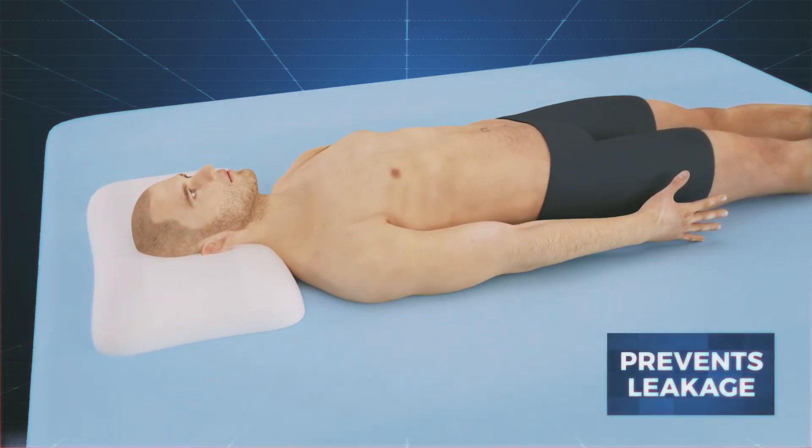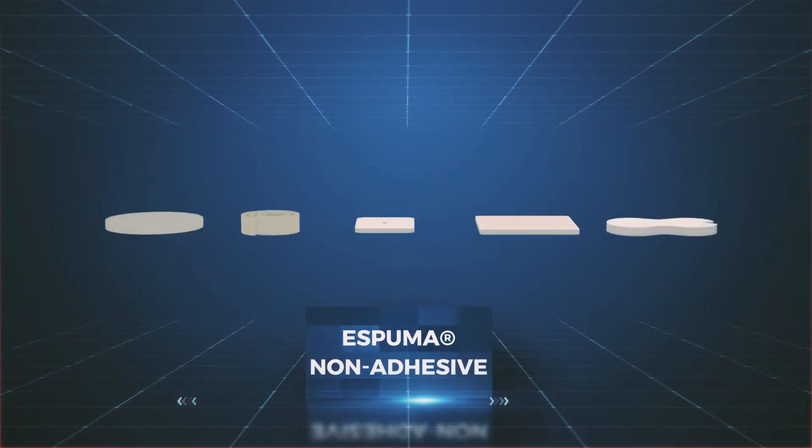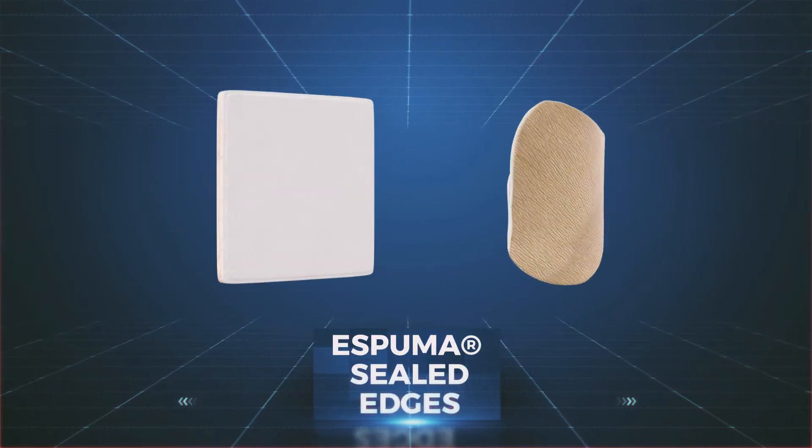It is available as Spuma nonadhesive or as Spuma sealed edges.